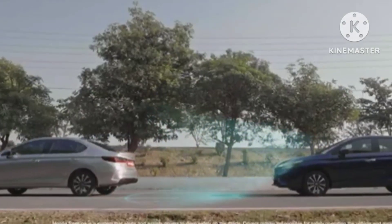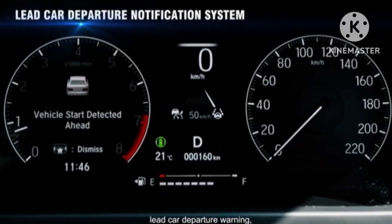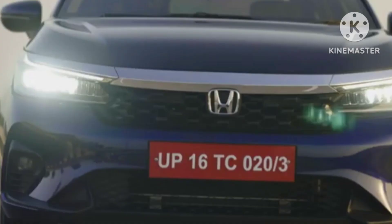Please comment your views about the new Honda City sedan. Stay tuned to our channel for further updates. Thanks for watching — subscribe to our channel.